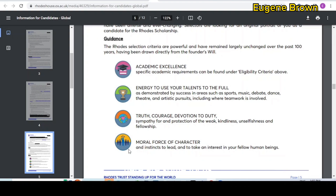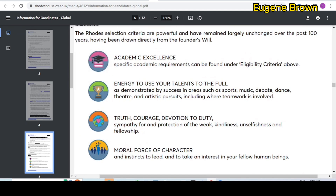As promised, here are some focus tips to help you win the scholarship. Apart from academic excellence, there are other areas where you can show your strengths to stand out. One key area is the energy to use your talent to its full potential — demonstrate this by showing achievements in sports, music, debate, dance, theater, or artistic pursuits, including teamwork. Incorporate these into your personal statement. Also, show that you have sympathy for and protection of the weak — be the voice of the voiceless, demonstrate the instinct to lead, and put the interests of others over your own. This will help you stand out and win the scholarship.